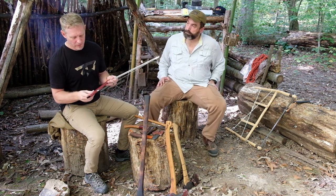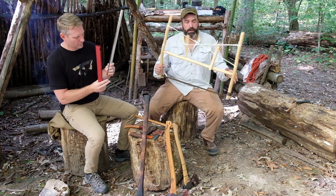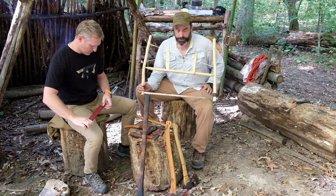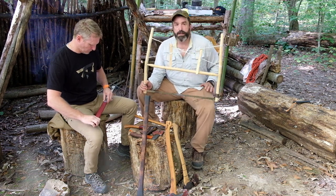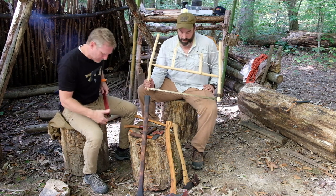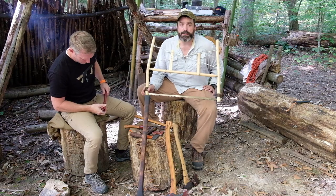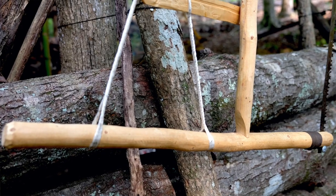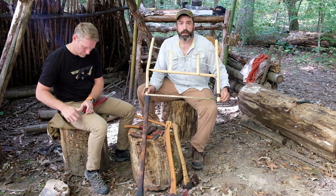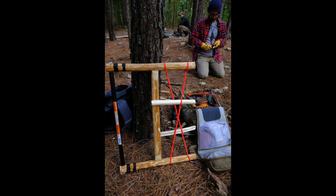One of the coolest things James and I picked up when we went up to Karamat Wilderness Ways in Canada last year — this is the Harlton H Buck Saw, an Improvised Field Expedient Buck Saw. Kelly Harlton, the lead instructor at Karamat, taught this to us. I asked him after the class if James and I could start teaching it in our bushcraft classes, and he told us the knowledge is meant to be shared and spread around.